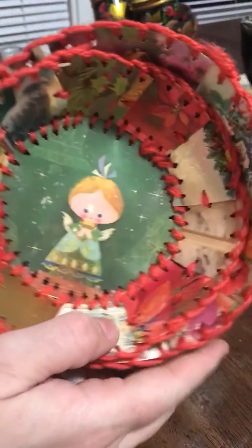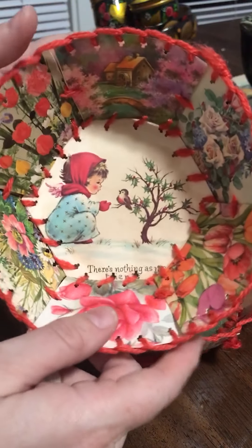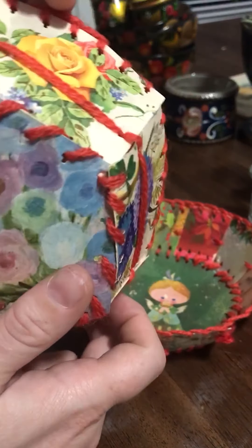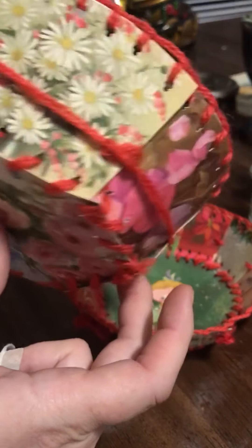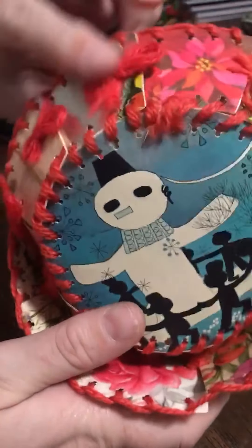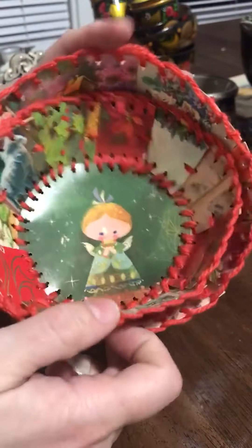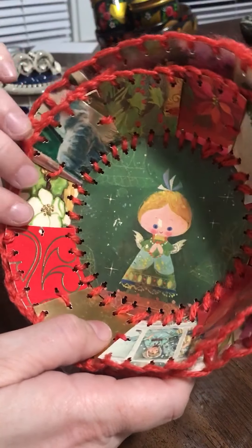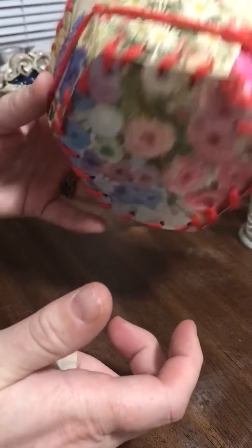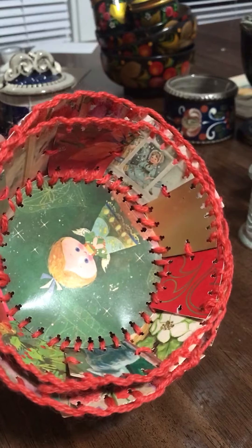I found these at Goodwill and thought they were just the greatest little craft project. Somebody took vintage cards and made little bowls out of them. You can find tutorials online — I love that it uses just a little bit of yarn and a lot of vintage cards glued together. It looks like somebody used a paper punch, which I thought was a brilliant hack, because punching the holes to get things to fit together is the tricky part. A couple of really sweet little Christmas bowls — I love the snowman, I love the bows on the second bowl. Not the season, but a great way to use up your Christmas cards.